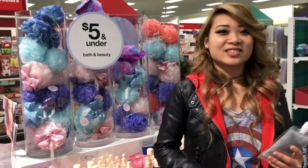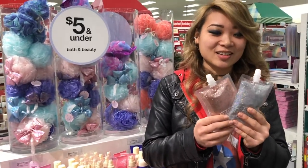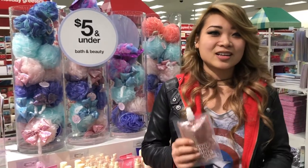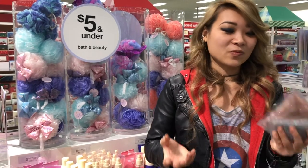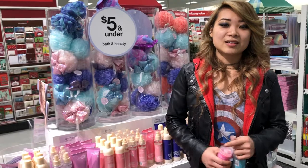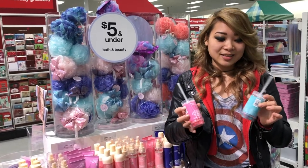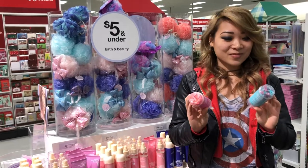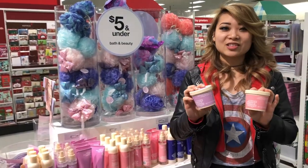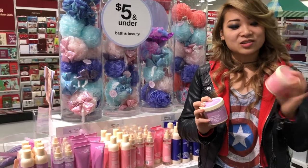On the other side of this $5 and under display, I found these two nice looking glitter packets — one's rose gold and one's silver. You can either put them in your hair or use them as a special makeup accessory. They also have these bath confetti friendly fruit tubes that dissolve in water. And we have two little bath scrubs — one is Charming Cherry Blossom and the other is Orange Cream Crave.